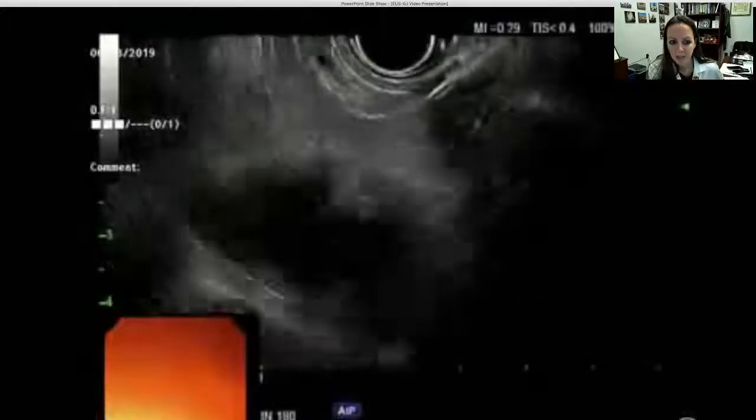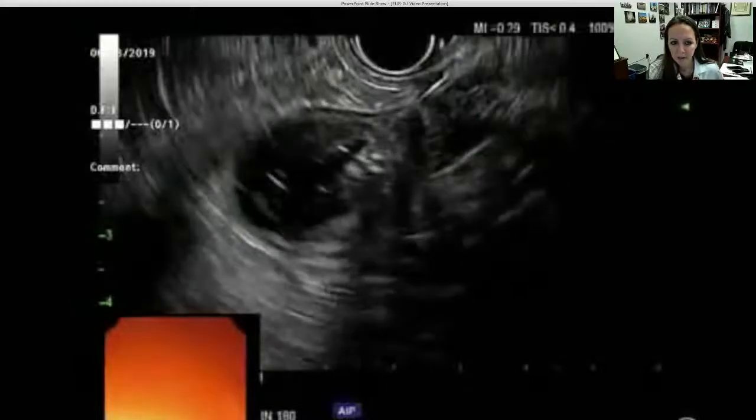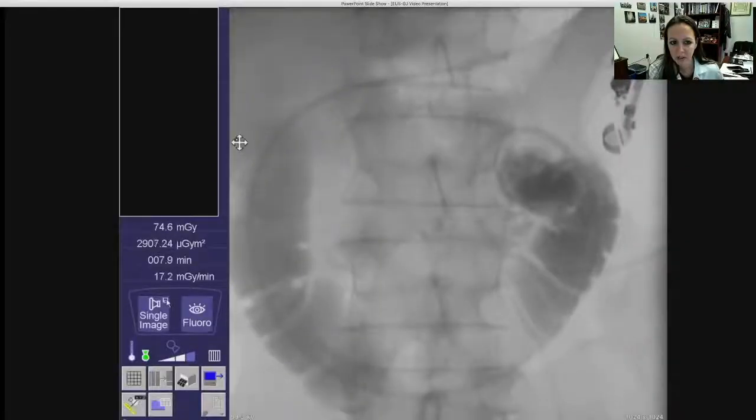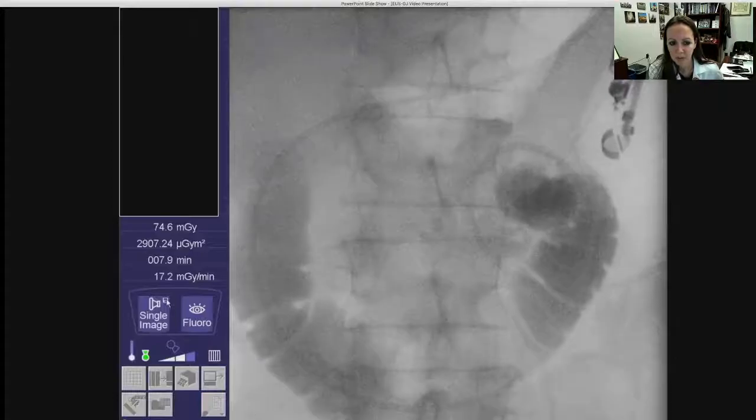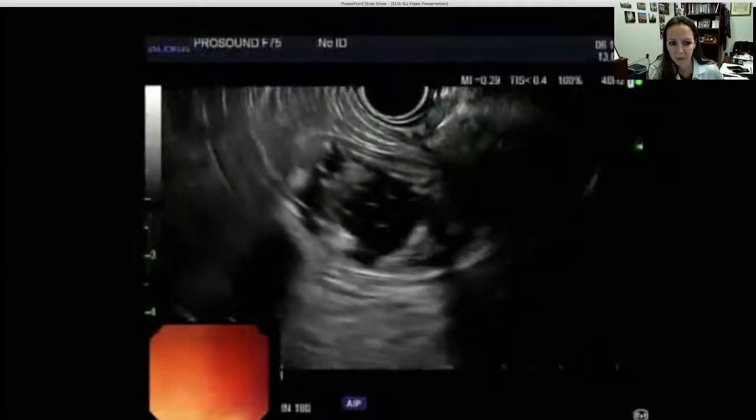An echo endoscope was then advanced into the stomach and the dilated small bowel loop was visualized and accessed with a 19 gauge needle. Contrast was injected to confirm location and aspiration of contents yielded methylene blue liquid, confirming location.